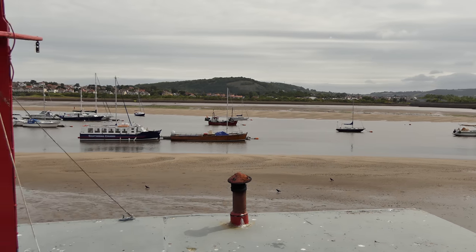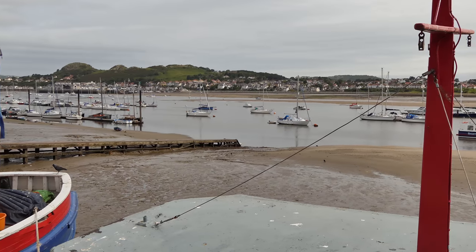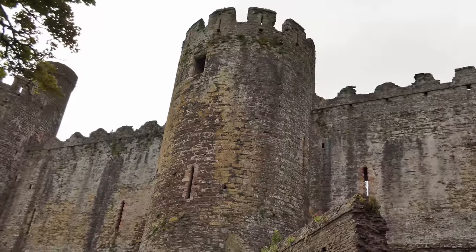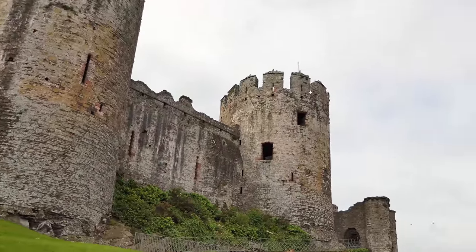Nice place to be, nice weather when I was there. The way across that way is Llandudno — because it's a double L, a bit like the Scottish CH — and that's the castle.